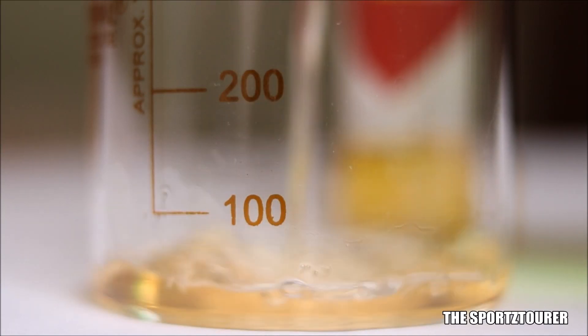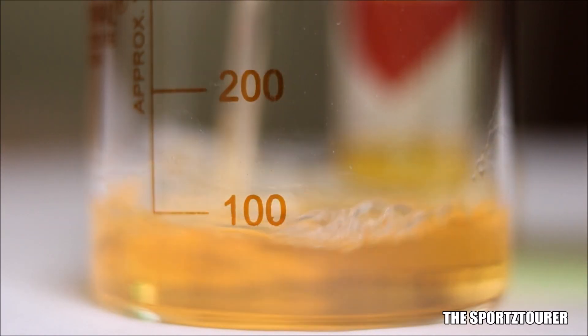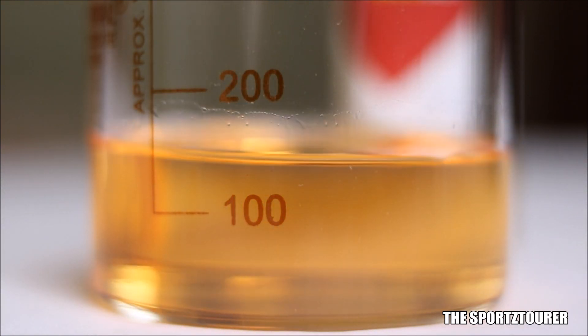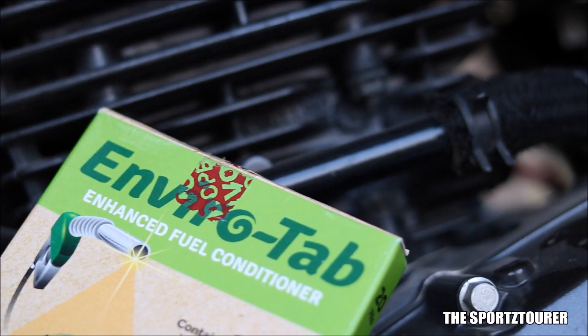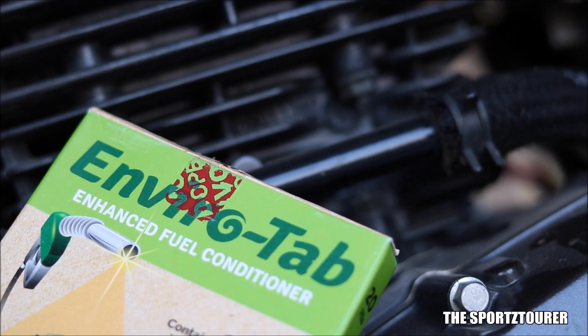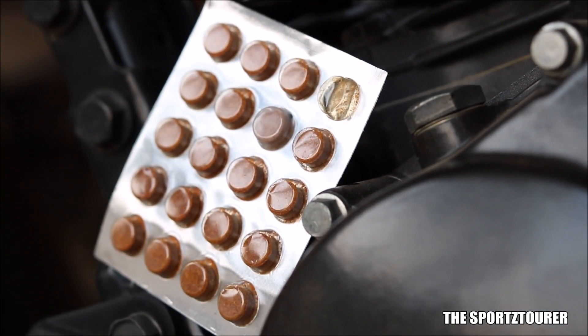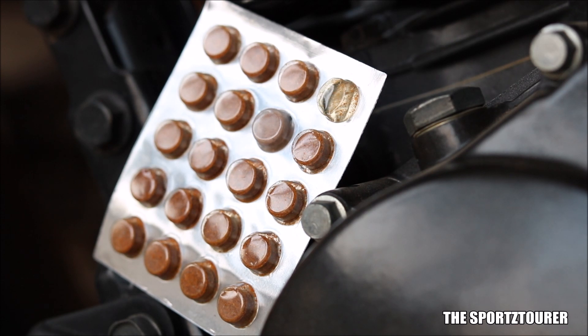Last year I did a complete series on fuel additives where additives were tested and all of them were liquid chemical based additives. In the meanwhile, Envirotap, a company based in New Zealand, approached the channel to test their fuel additive. What brought my curiosity up about Envirotap is that it is a solid based additive — we get it in tablet form — and it is completely organic based, claiming to be completely safe even under overdose.